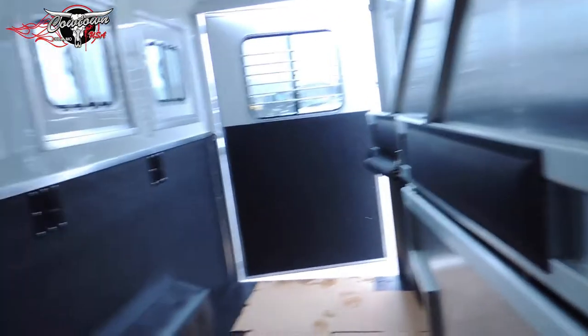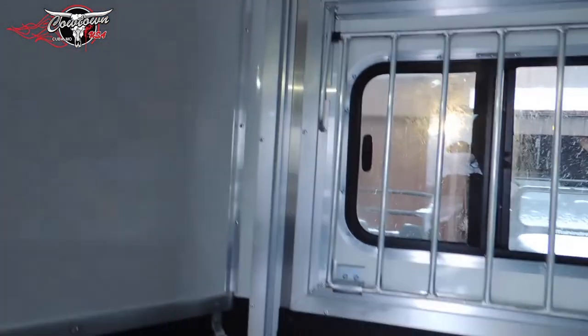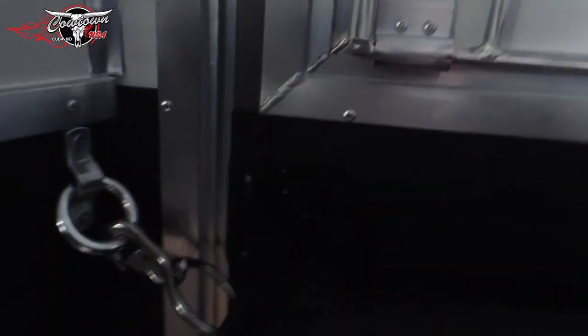The pass-through door back into the horse compartment. Double wall, rubber-lined, drop-down doors behind. Drop-down doors, full escape door, and a deadbolt latch. Right here for your full escape door.